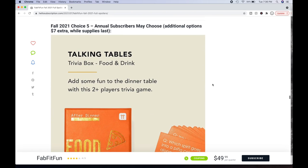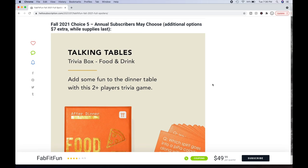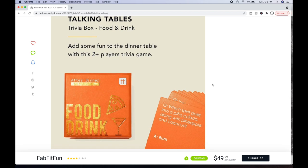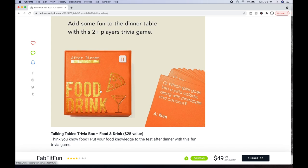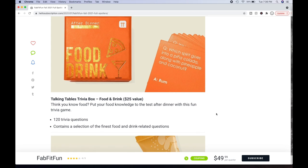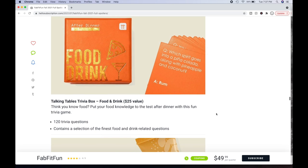For choice number five, annual subscribers may choose only. Additional options are $7 while supplies last — if you're seasonal, it will be picked for you. Talking Tables Trivia Box, food and drink: add some fun to the dinner table with this two-plus players trivia game. I love trivia games. All questions appear to be food-related — it says food and drink right on the box. It's a $25 value with 120 trivia questions. That's not very many — after two or three dinner parties you'd know all the answers and it wouldn't be fun anymore. I'm not excited about that option.